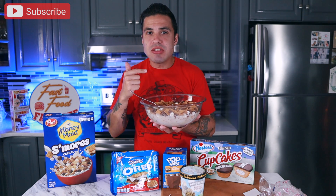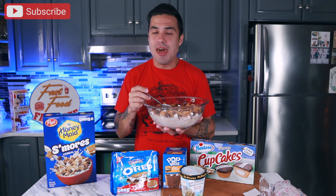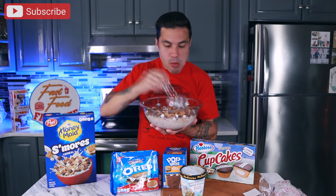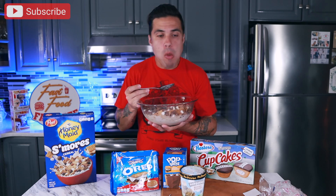Honestly, if you were to just take this and then add some melted marshmallow to it like you do with Rice Krispie Treats, you could probably make some pretty delicious s'mores bars. It would essentially be like those Golden Grahams cereal bars that they already have on shelves, which I may or may not be doing something with in future videos.